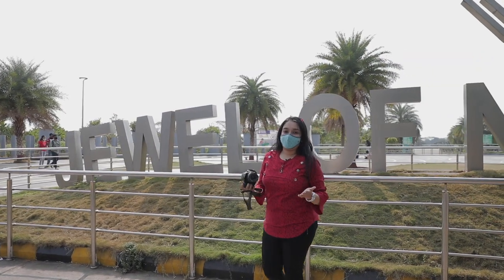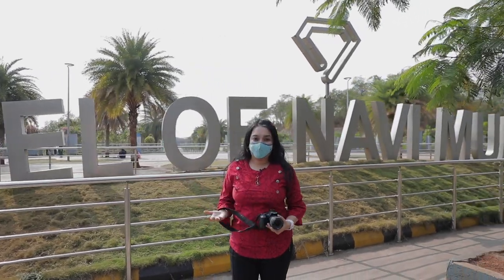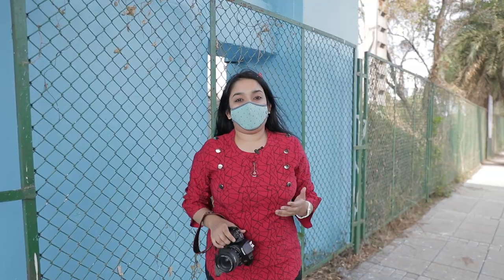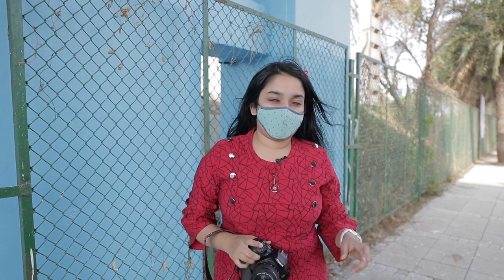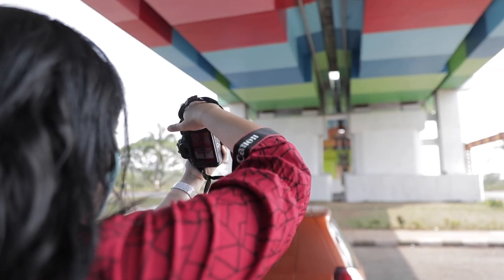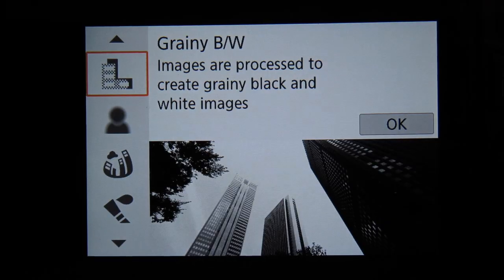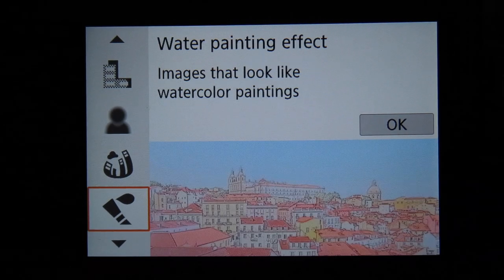I'm in the busiest parts of Navi Mumbai, which is Sea Woods, and behind me is the jewel of Navi Mumbai. What enhances an otherwise ordinary image of a city are leading lines. Above me, this bridge is a perfect example of how you can incorporate leading lines in your frame. There are some really cool filters in the 200D Mark II which I'm so excited to try out today.